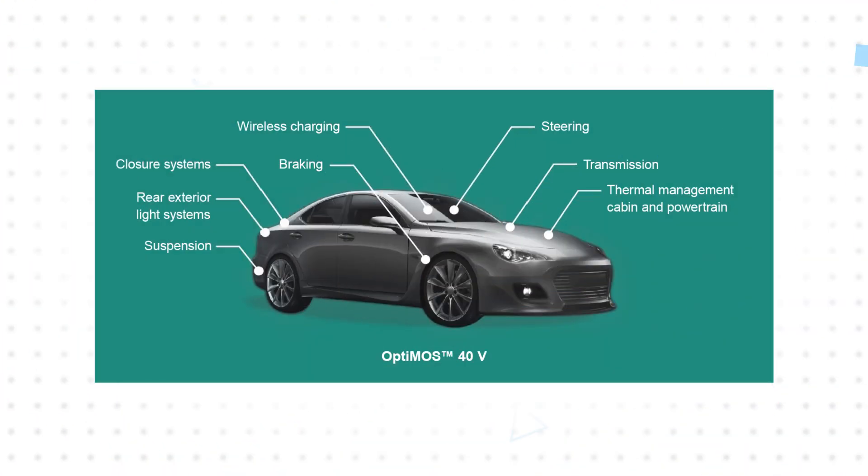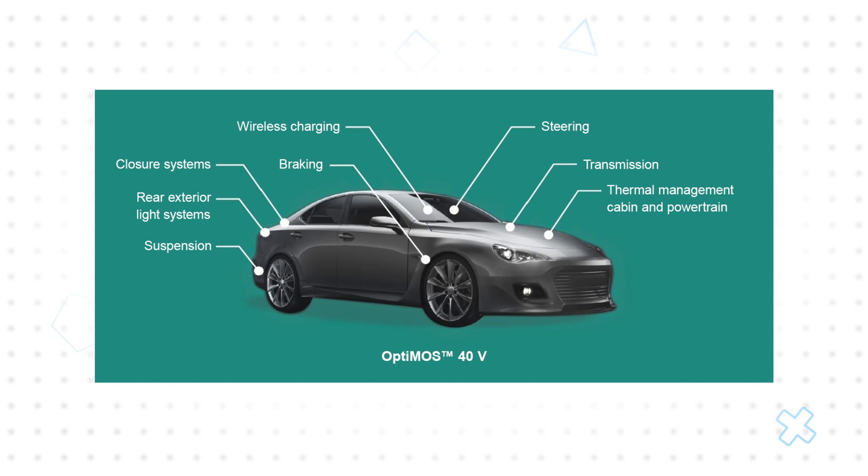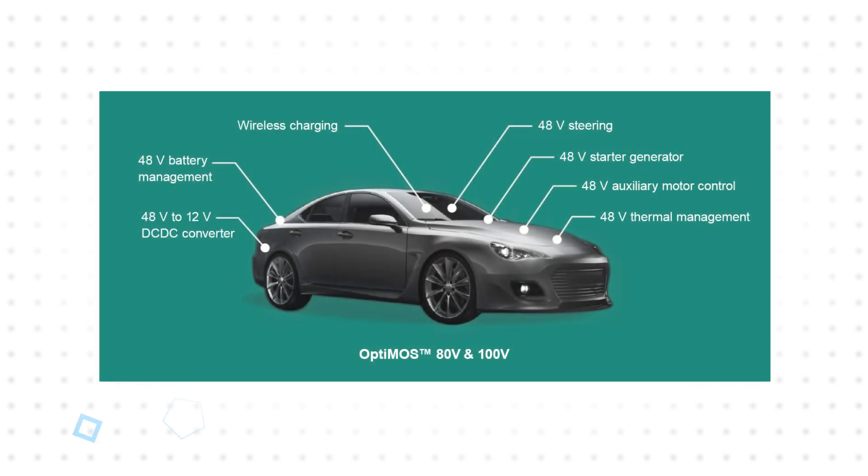OptiMOS 7 automotive power MOSFETs are qualified beyond the requirements of AEC-Q101, ensuring reliability in a wide range of automotive applications including electric power steering, BMS, power conversion, power distribution, pumps, ABS, thermal management, and more.